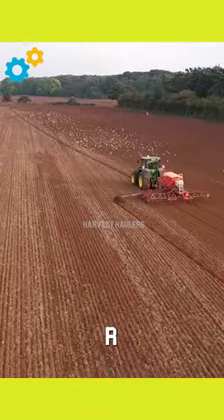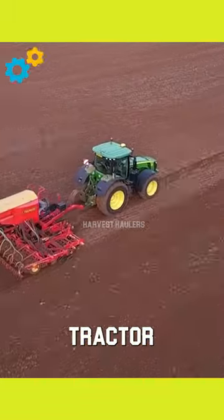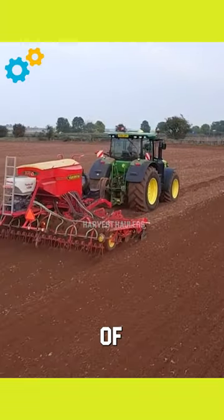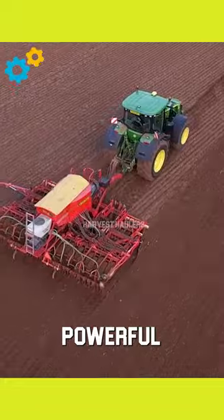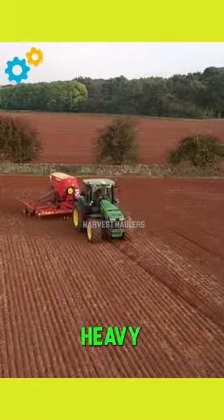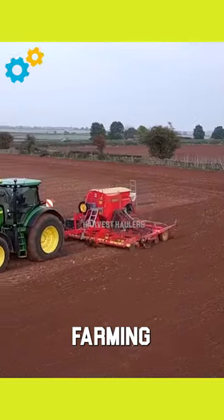The Deere 8370R tractor is a high-performance workhorse that embodies John Deere's legacy of quality and innovation. With its powerful engine delivering ample horsepower, it's well-suited for heavy-duty tasks across various farming operations.